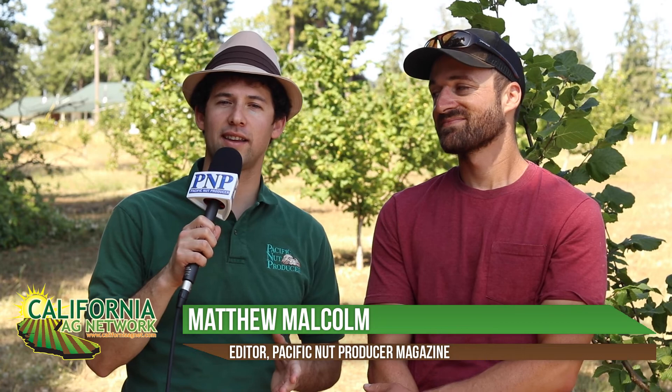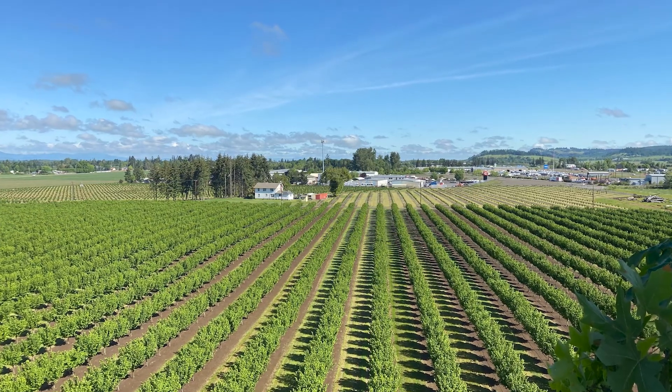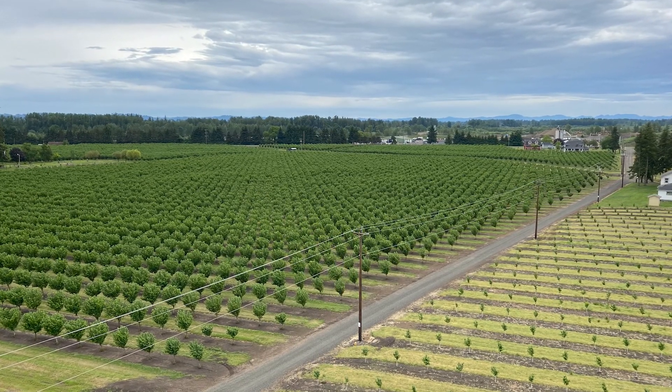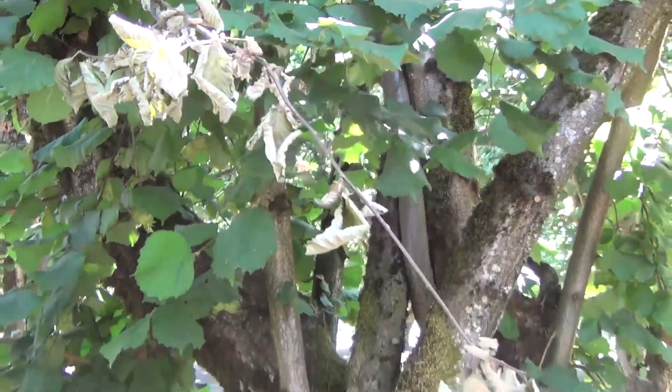Hello, I'm Matthew Malcolm with Pacific Nut Producer Magazine reporting from the Willamette Valley of Oregon. It's a beautiful day. We've got a lot of hazelnuts acreage going into production here, and organic acreage as well. I'm here with Taylor Larson of the Oregon Organic Hazelnut Cooperative, a new and emerging group of growers working to convert a lot of acreage to organic because there's a market for that. But there are challenges when it comes to organic production — how do you fight off pests and diseases? That's what we wanted to talk to Taylor about today, primarily eastern filbert blight and filbert worm. So tell us about it.